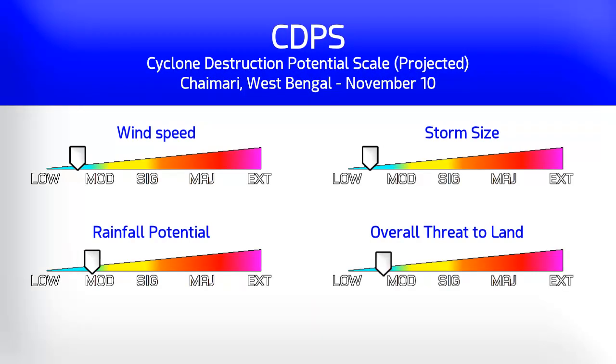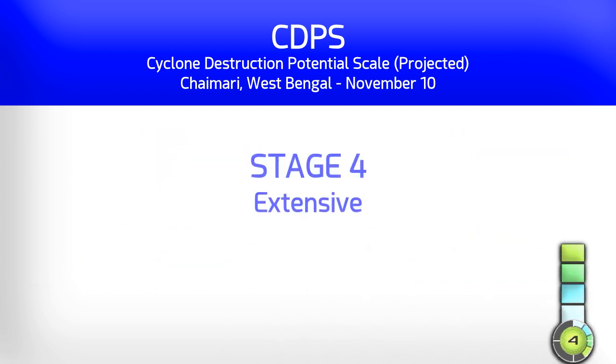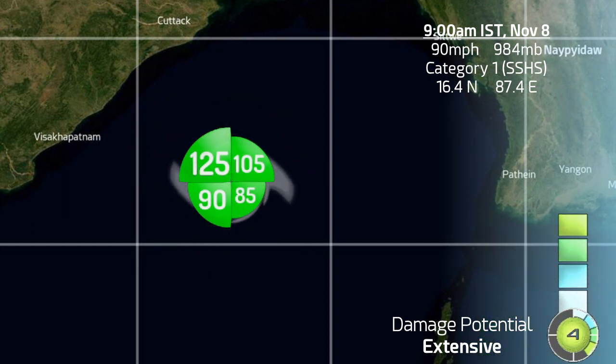At the moment, the CDPS is looking again towards a potential landfall at Chaimari, a small island in West Bengal, on November the 10th. CDPS Stage 4 — this could be a hurricane-strength storm by that point, but mainly the rainfall is the biggest threat along the coast, with up to 350mm of rain possible. The wind field isn't particularly large at the moment, but it is increasing.